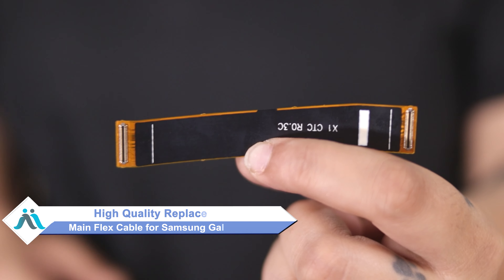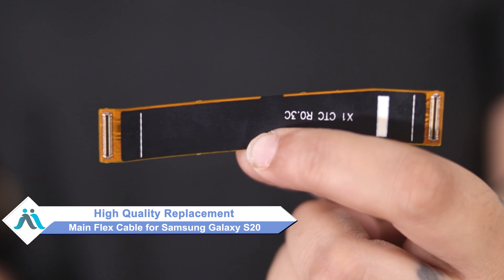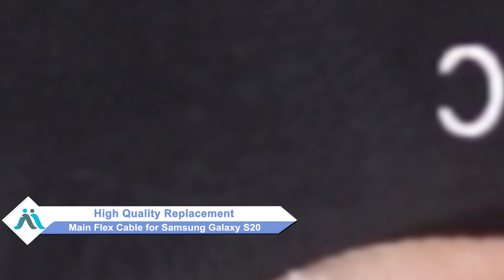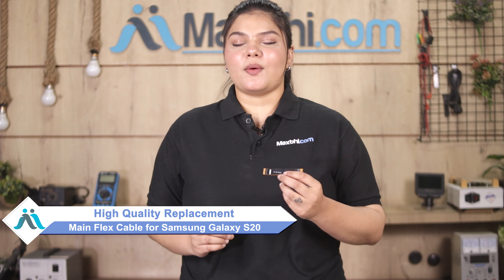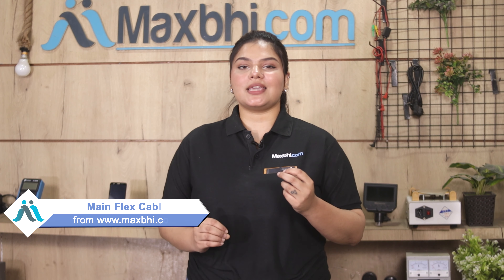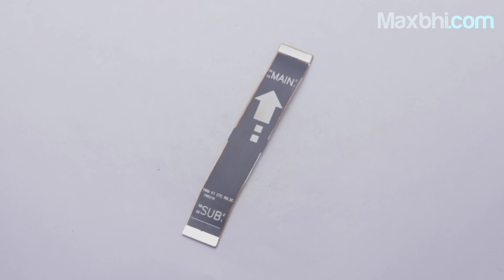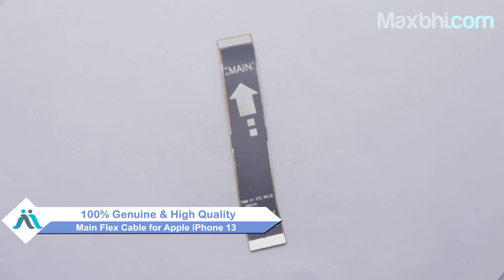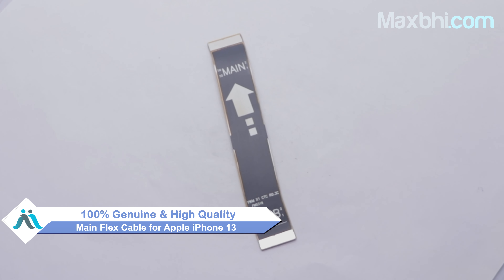Don't worry, you can now buy a high quality replacement main flex cable for your Samsung Galaxy S20 at a very affordable price from MaxP.com and fix your phone yourself at home or get it repaired by any professional very easily. Yes friends, you can buy a Samsung Galaxy S20's new main flex cable. This main flex cable is a 100% genuine quality product which works similar to the original product with a perfect fit for Samsung Galaxy S20.